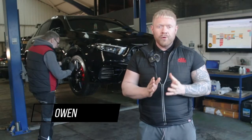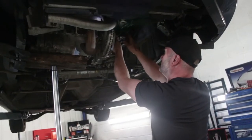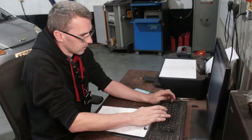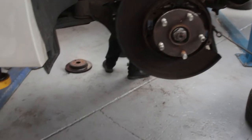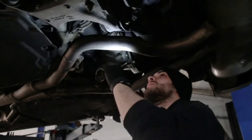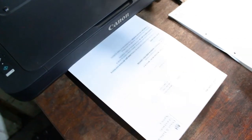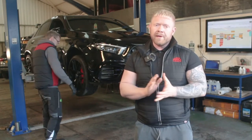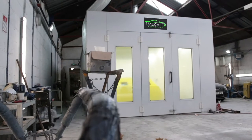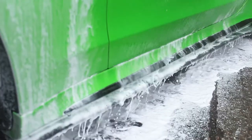Every one of our cars undergoes a 128-point vehicle inspection by our team of experienced technicians. Any items that aren't up to our approved standards, we rectify and replace with manufacturer-approved parts. We also service every car and put a fresh MOT on, ready for its next owner. When we are happy the car is in A1 mechanical condition, over it goes to our body shop for paint correction or wheel refurbishment, then finally on to our detailing team.